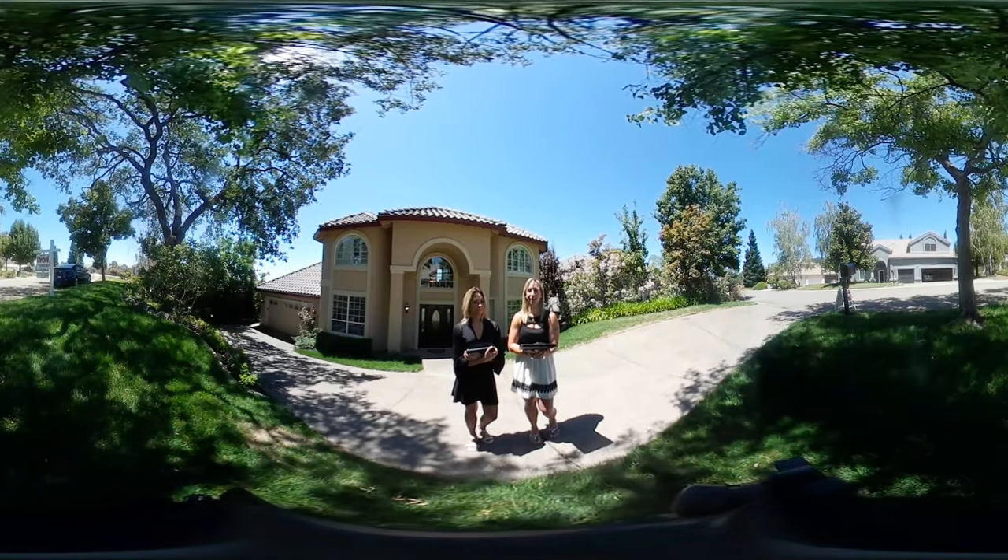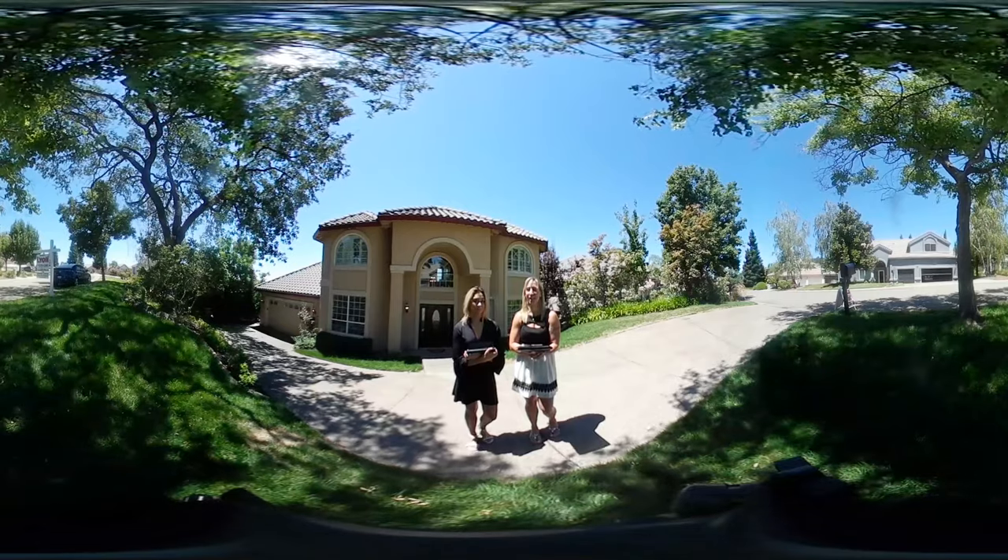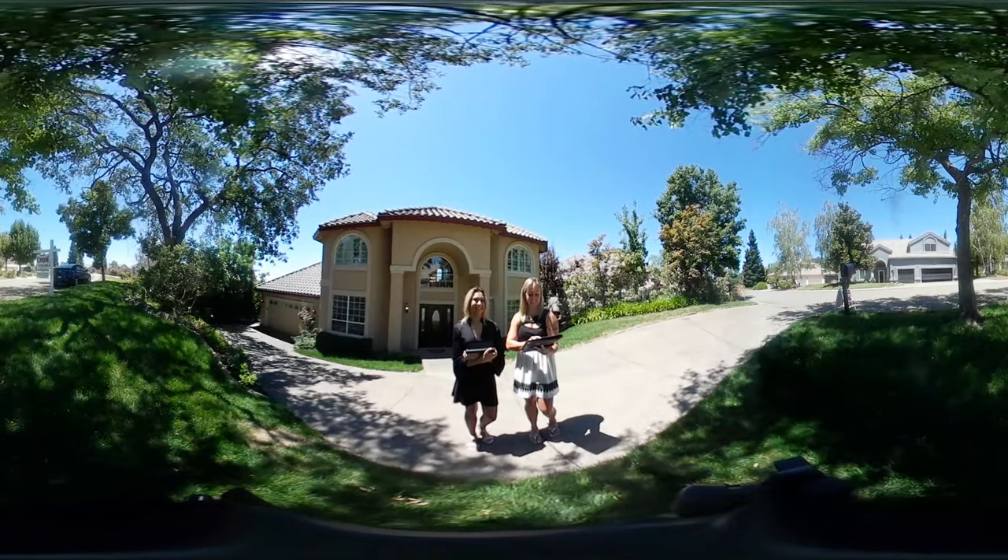We had a sneak peek inside — it's fresh, light, vibrant, and new. It feels clean and edgy on the inside. You won't want to miss this; come check it out.